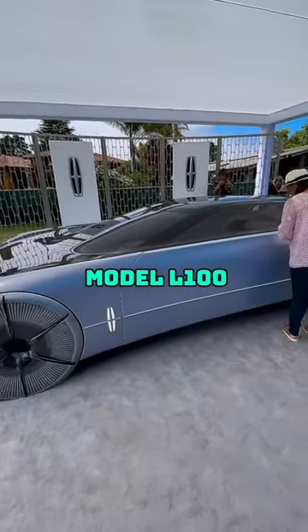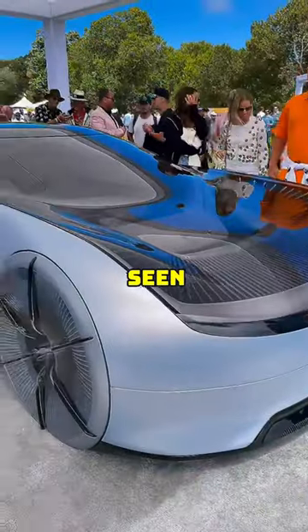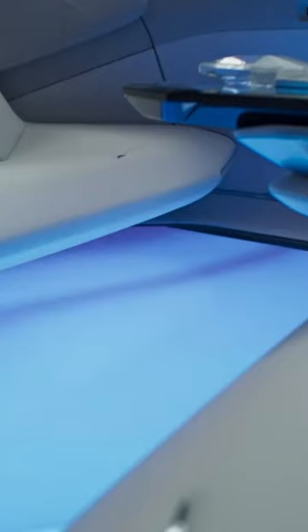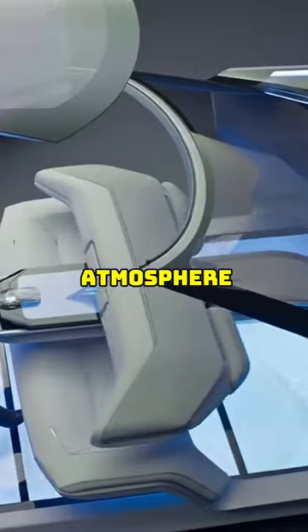This is the Lincoln Model L100, and it's got some of the most unique features of any cars I've ever seen, such as having a massive cinema floor that is able to display videos on it, which can provide a really immersive atmosphere.